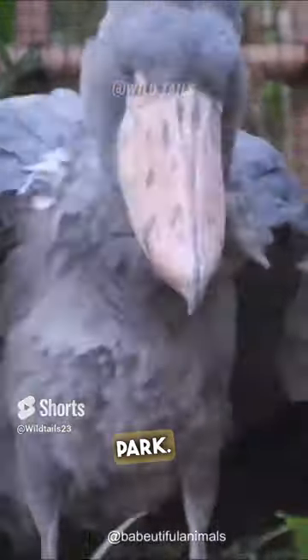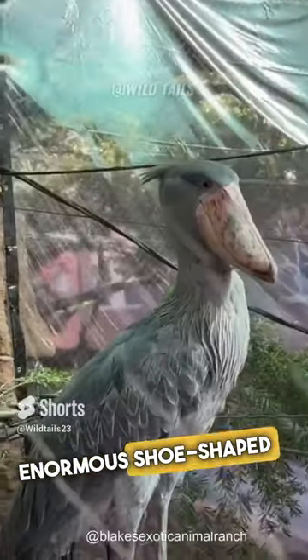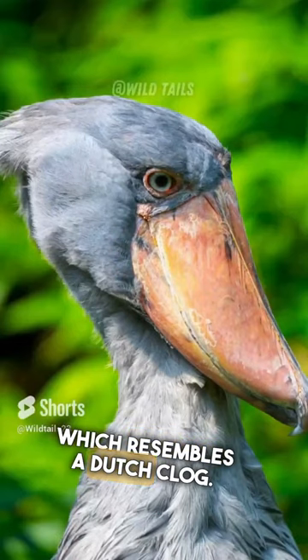Meet the animals straight out of Jurassic Park. The incredible shoebill stork gets its cool name from its enormous shoe-shaped beak, which resembles a Dutch clog.